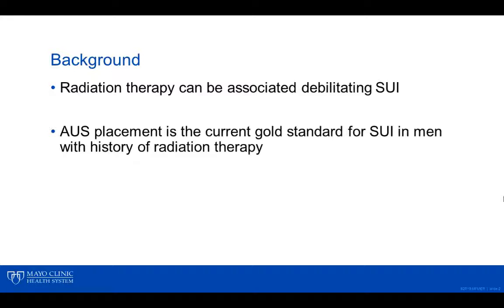With the use of primary adjuvant radiation therapy, men can develop debilitating stress urinary incontinence. Today, the AUS remains the gold standard surgical intervention for severe stress urinary incontinence in men with a history of radiation therapy.